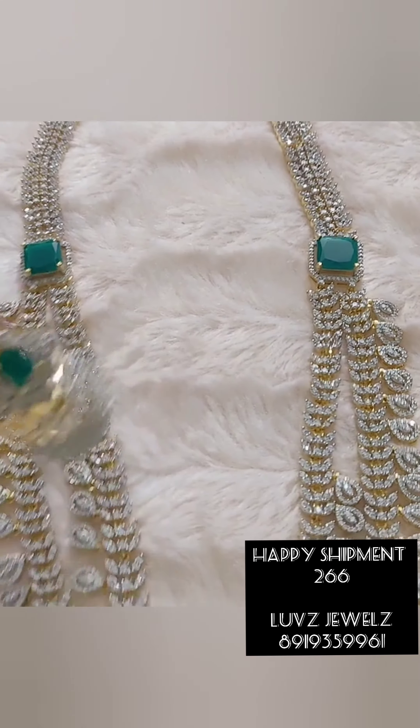Coming to the next item — already shown in the last video, you can order. This is also in the offer zone. This is a mango long hair necklace. See — this is Lakshmi Devi. Here is mango with the beads. These are the same bangles. This is a Lakshmi Devi coin chain, and these are the black beads.